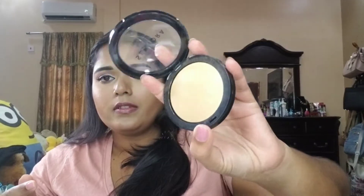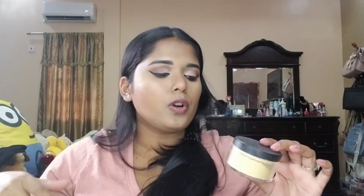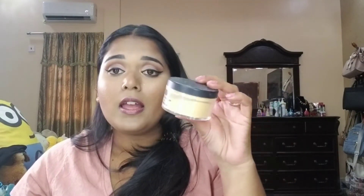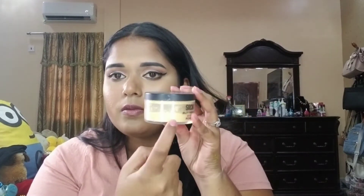For compact powder, I recently got a Sephora Collection one and it's great. For under my eyes and carving my contour, I use my Sacha Buttercup powder — I've had it forever and love it. I do have a Laura Mercier one that I haven't opened yet because this one still has so much product. The Sacha Buttercup is a great option for anyone on a budget.